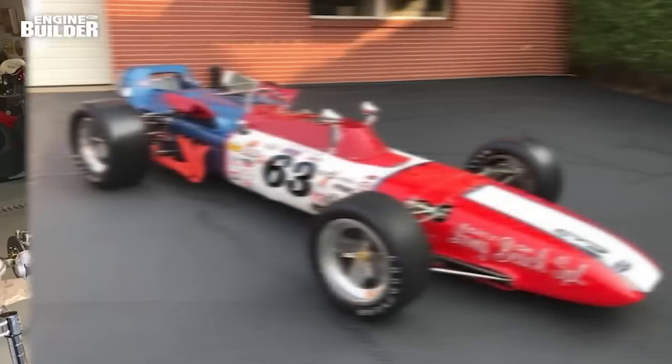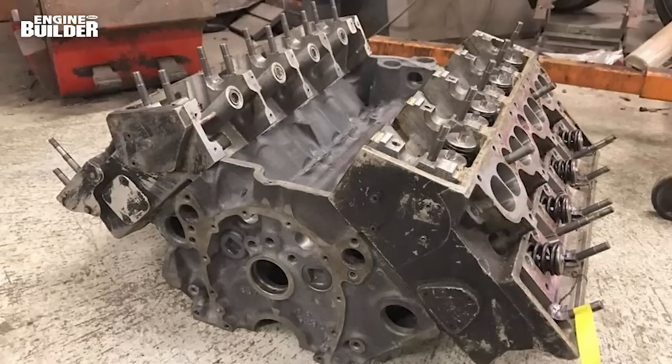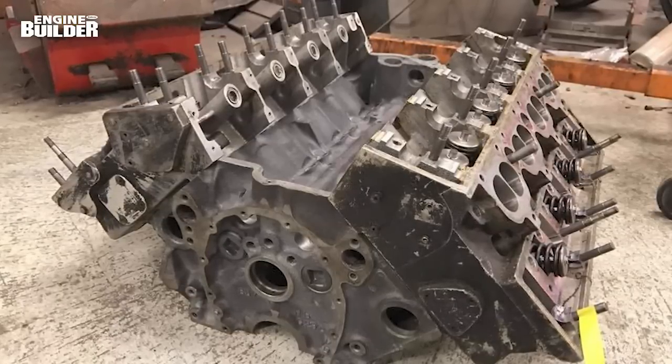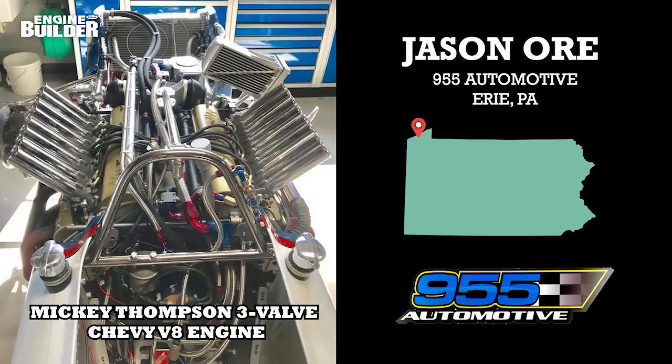It wasn't until George Lyons purchased the car in 2016 from the Mickey Thompson family — with plans to fully restore it — that the race car, featuring a 3-valve Chevy V8 engine, had been gone through. The end goal for Lyons was to show the car at the 2018 Pebble Beach Concours d'Elegance. Lyons, an IndyCar collector, brought the car and engine to Bob Orr Restoration in Erie, Pennsylvania.